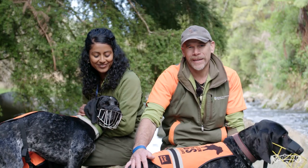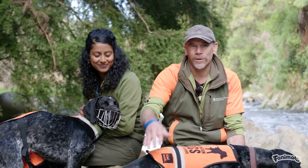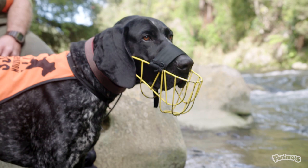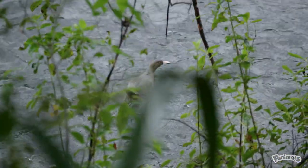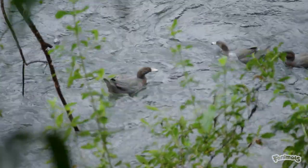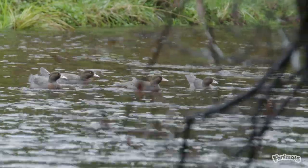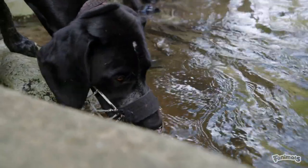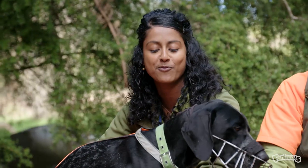Working in these beautiful natural environments with his best friend Bo, the handler reflects on having spent a lifetime and career studying whio and preserving this icon of our rivers — it's hugely rewarding. It's also super rewarding working alongside young Max, seeing him develop from a young pup into a hopefully fully certified whio detection dog.